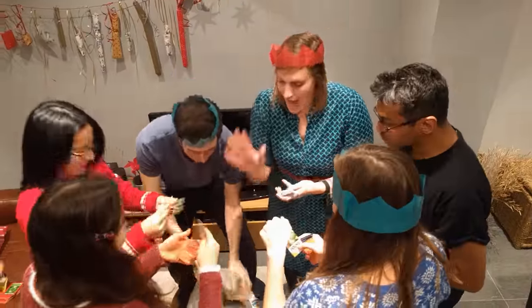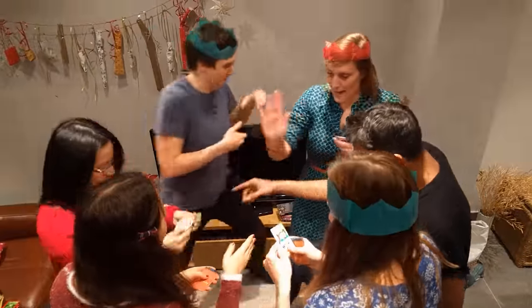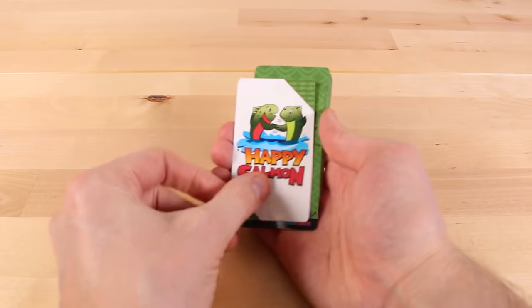Happy Salmon is an energetic, silly game that plays in just two minutes and will have you laughing, shouting, and running around the room. You're all stood around the table turning over cards and shouting out what your card tells you to do. When you find someone shouting the same thing as you, you do the action with them — fist bumps, swapping places, doing the happy salmon. The first person to get rid of their cards wins.